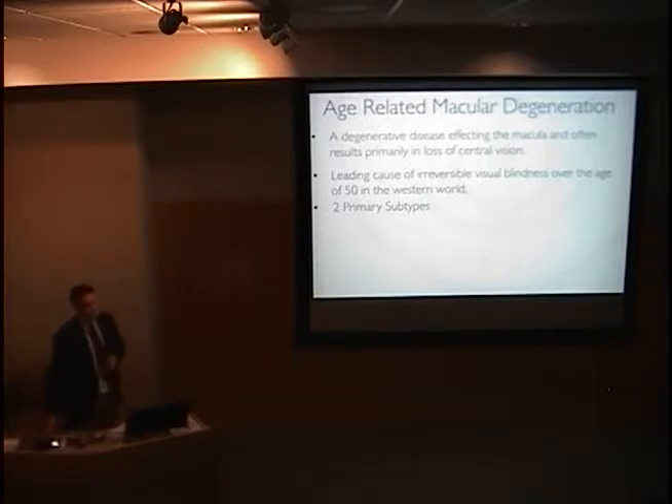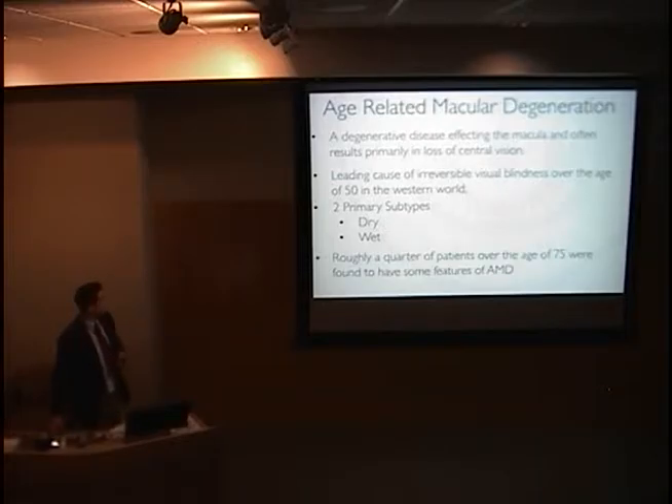There are two primary subtypes of macular degeneration. First, the dry subtype, which is usually not associated with visual loss. And then this can progress to wet or neovascular macular degeneration, which is associated with formation of new blood vessels and can cause loss of vision.